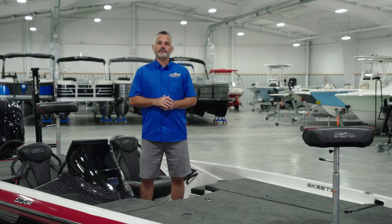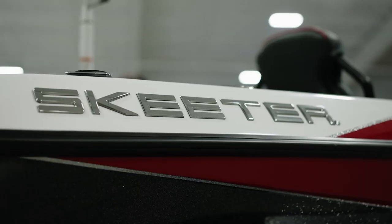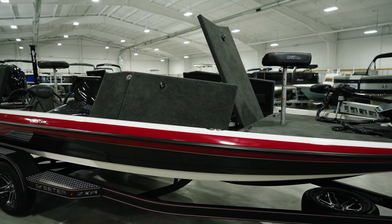Once again, as we've seen in the past several years, there will be eight all-new ZXR color options to choose from. This particular boat is option three, featuring the classic Skeeter red.